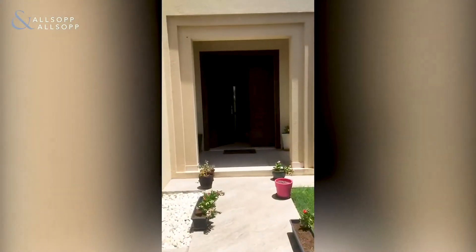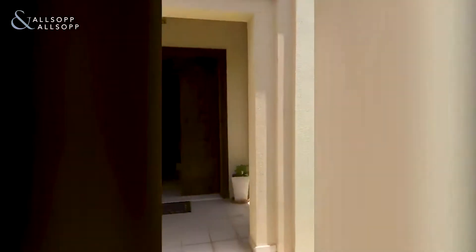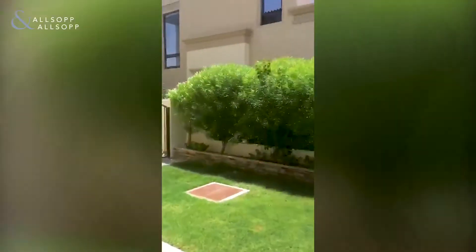Hello guys, it's Christian Corcoran from Orsop. Today we are looking at the Type 1 in Palma. It's a three-bedroom plus maids room.